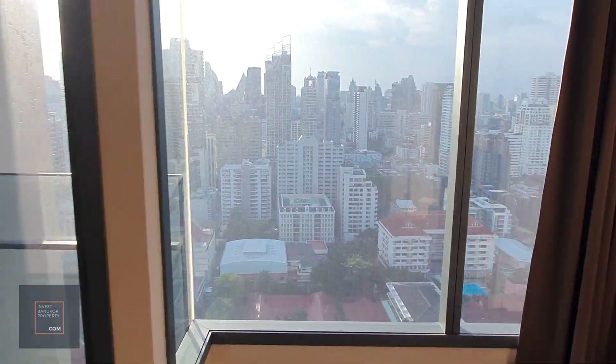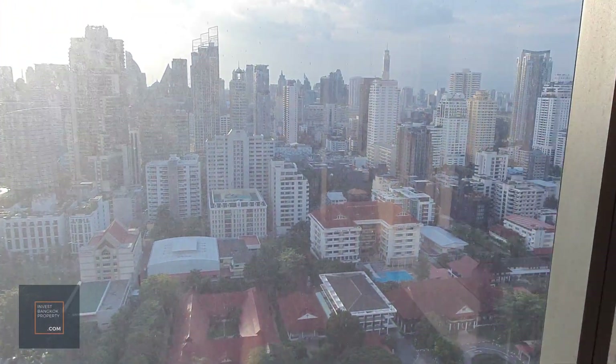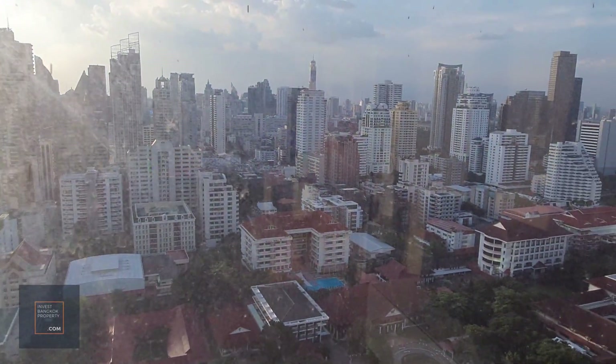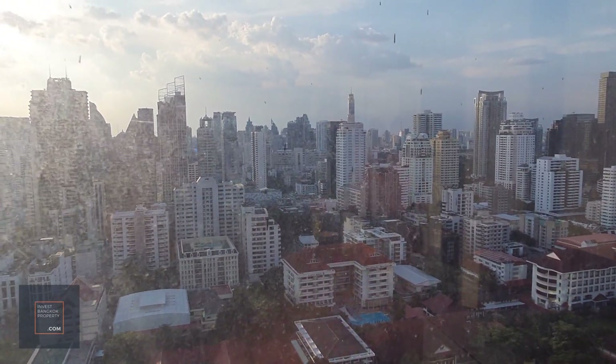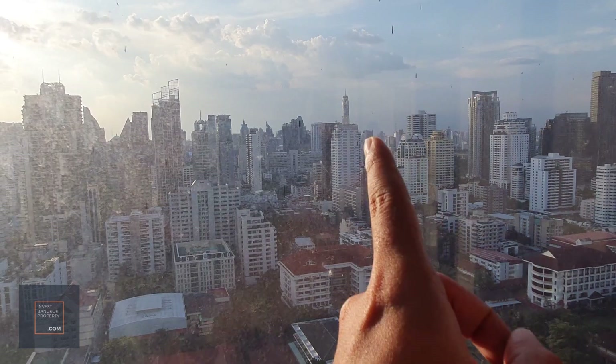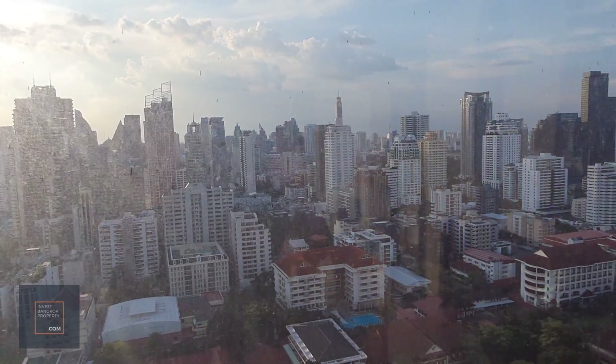We're on the 27th floor, so you can see quite extensive views of Bangkok. In this direction, that's BIOG Sky, so you can see BIOG Sky from here.